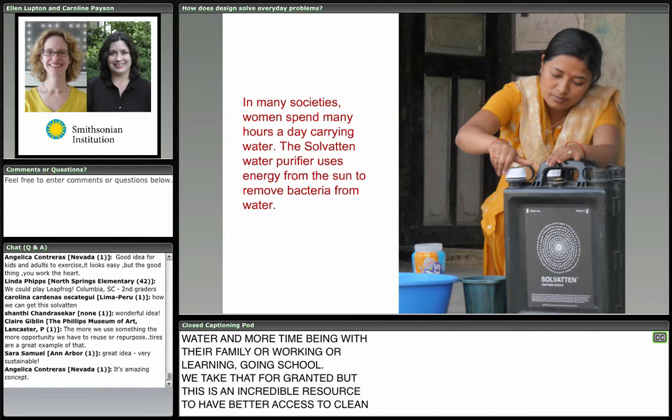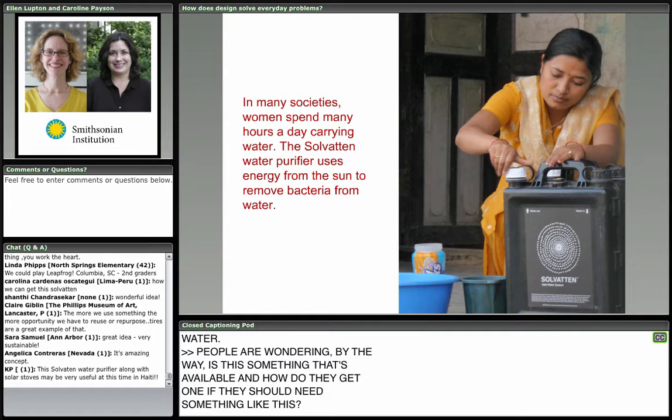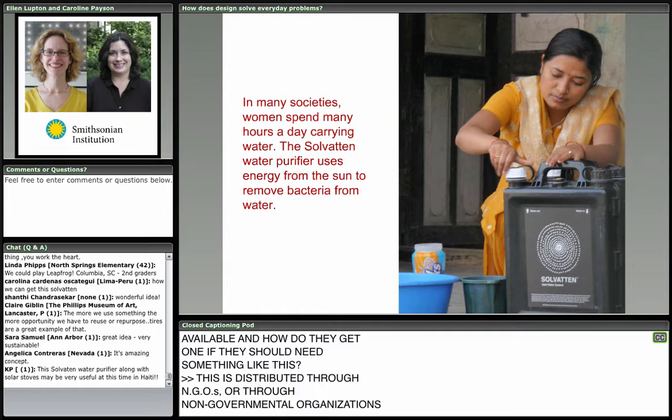People are wondering if this is something that's available and how they might get one if they need it. This is distributed through NGOs — non-governmental organizations — to communities in need.